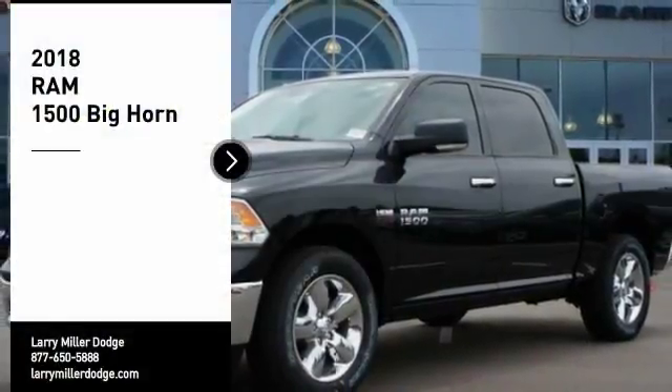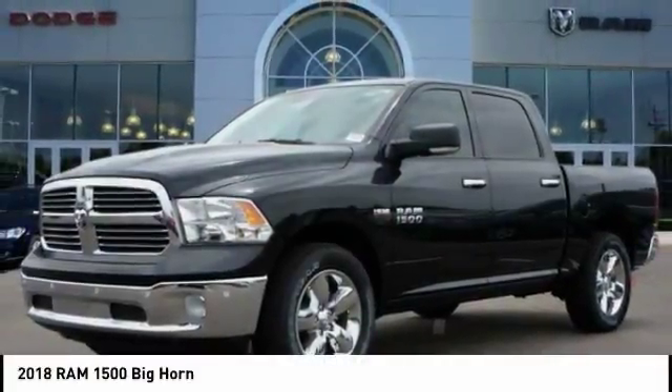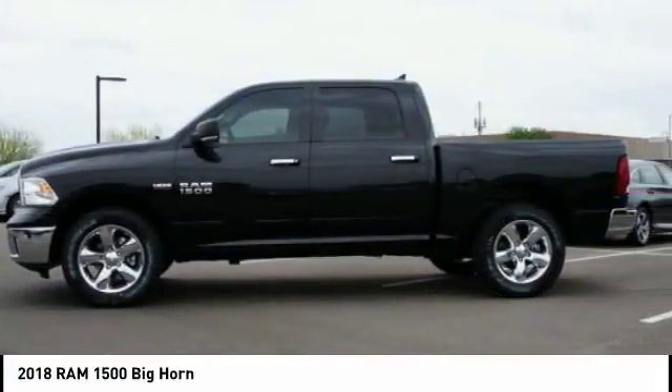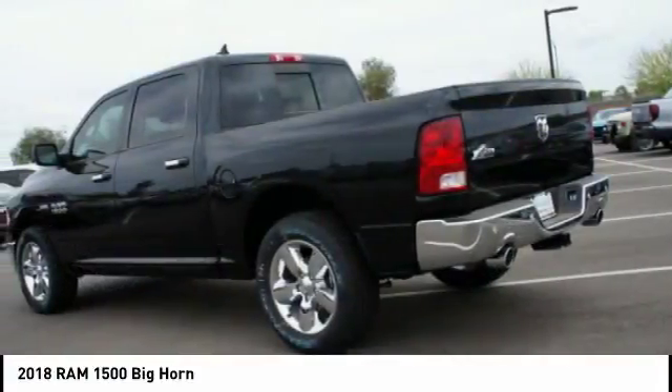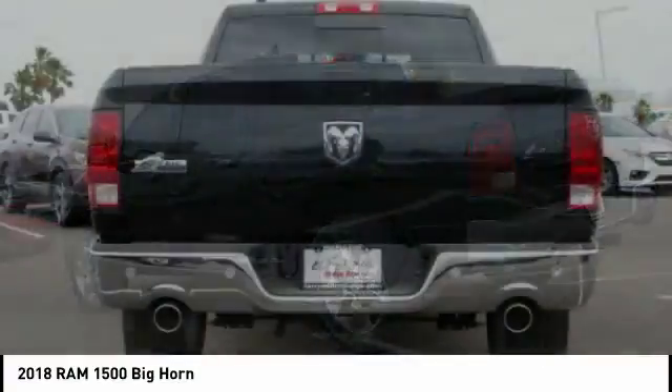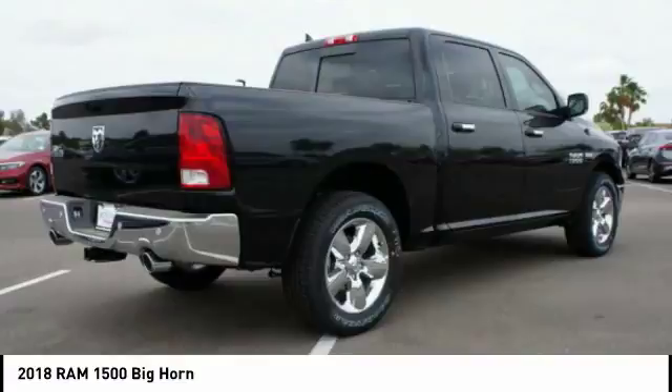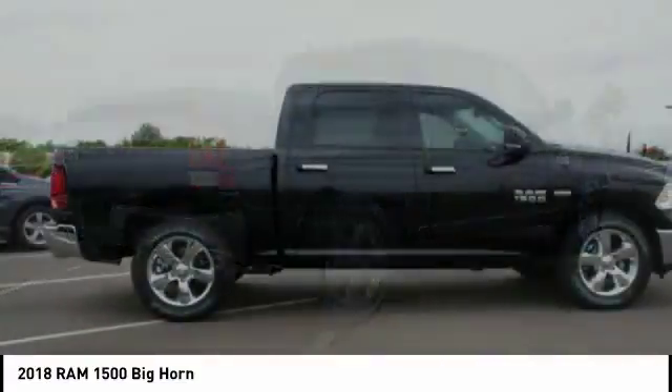You are going to love the 2018 RAM 1500. It went against the Chevrolet Silverado, Ford F-150, and Toyota Tundra, which are all excellent trucks in their own right. The Ram took home the prize for its well-rounded strengths. Here are some of this vehicle's great options.